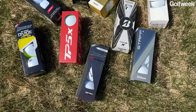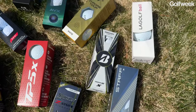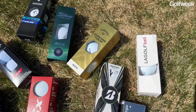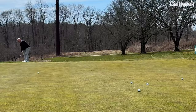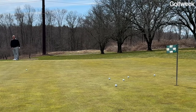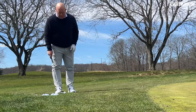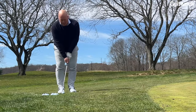Once you have your price range down, you want to buy several different three-ball sleeves of as many different golf balls as you possibly can — all the different golf balls you would want to consider in your appropriate price range. But instead of heading out to the tee box on your golf course, go to the practice area and go around the green. The biggest difference between one premium golf ball and another is not found in distance off the tee — it's going to be found in performance around the green: how the golf ball behaves on chip shots, pitch shots, and bunker shots.